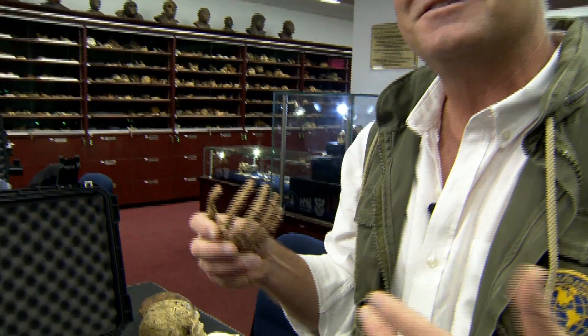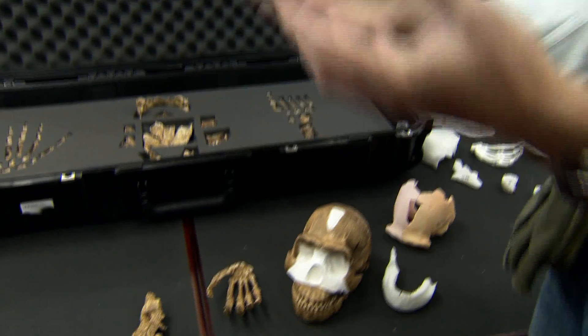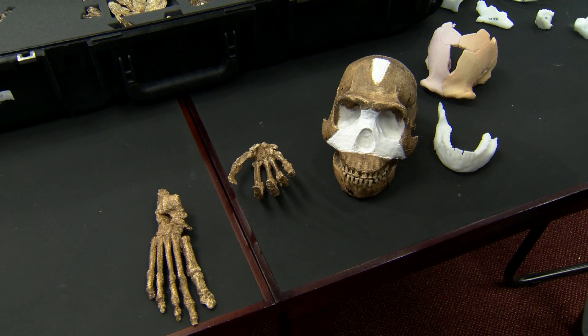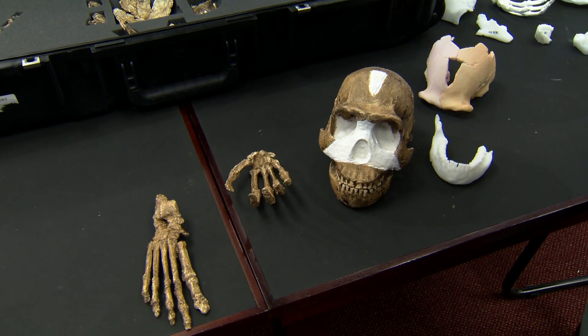So what we have overall is something we've never seen before — a creature out of the past that clearly gives us a signal to the origins of perhaps our species, but in a way we don't understand at this point.